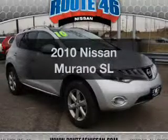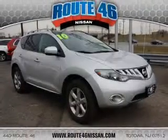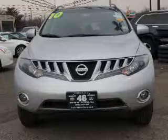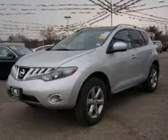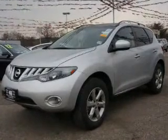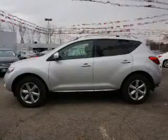Check out this 2010 Nissan Murano — everything you need under one roof with this great vehicle. The powertrain includes all-wheel drive with a reliable engine driven by an automatic transmission. Brake safely with the anti-lock braking system.